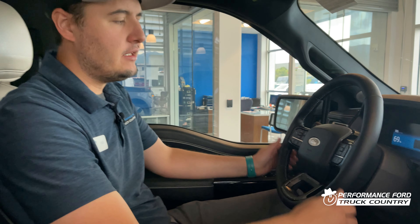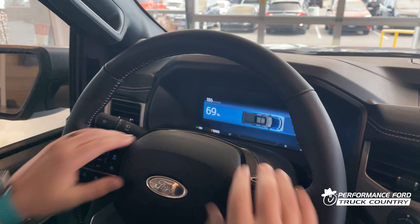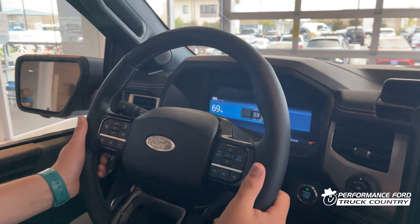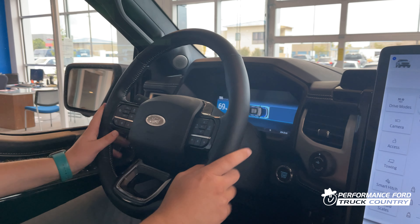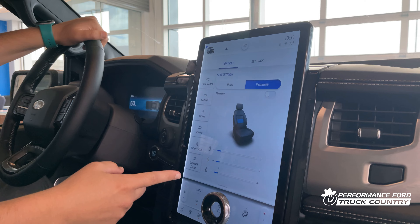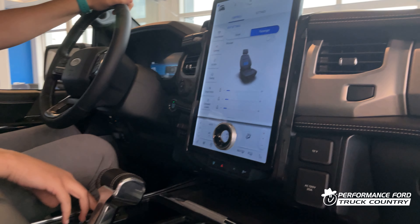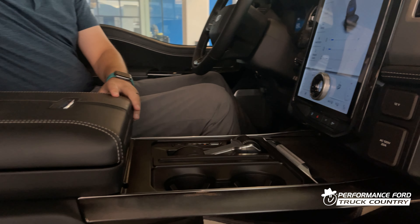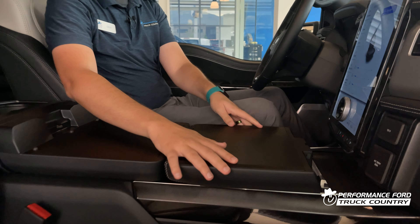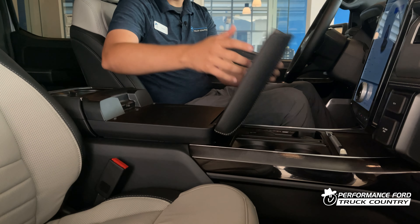Moving inside the Lightning, the first thing you'll notice is the fully digital display on the dash. There's a really nice leather-wrapped steering wheel with buttons nicely laid out. The 15 and a half inch touchscreen features wireless Android Auto and wireless Apple CarPlay. It also has a fold-flat mode with an interior work surface — really nice if you want to put a laptop or even have a lunch break.